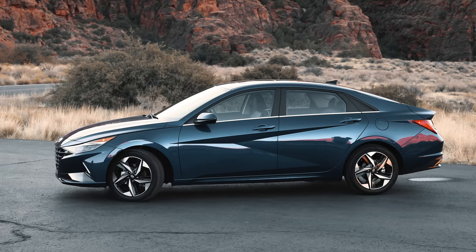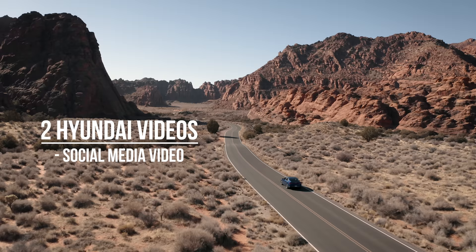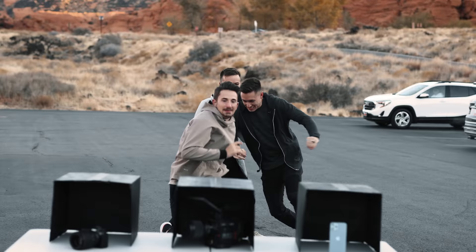The competition is to create two videos highlighting the Elantra and all its features — one being a fun influencer-like post and the other being a sexy cinematic preview of the Elantra in its natural element. At the end of the week we're going to edit our two videos and send them off to Parker who will judge them based on the content we created with our respective cameras.